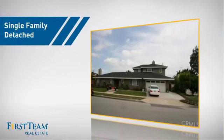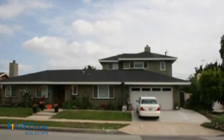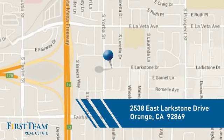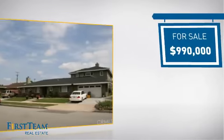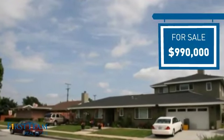This detached home is a great choice for families who want the privacy of their very own lot. It's located in the orange area, and currently listed at just under $1 million, offering an excellent value for the area.